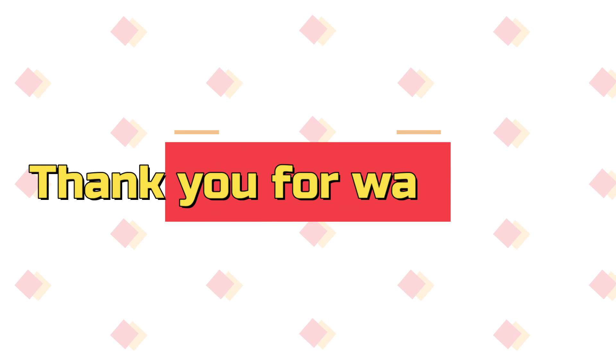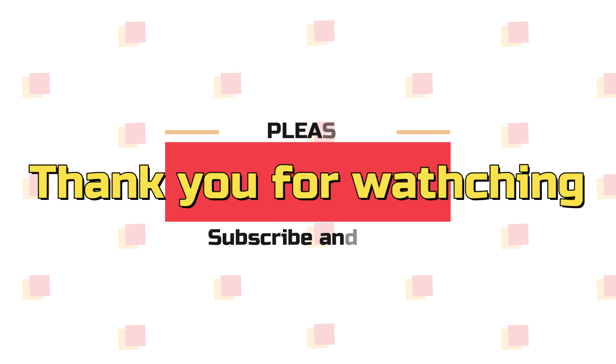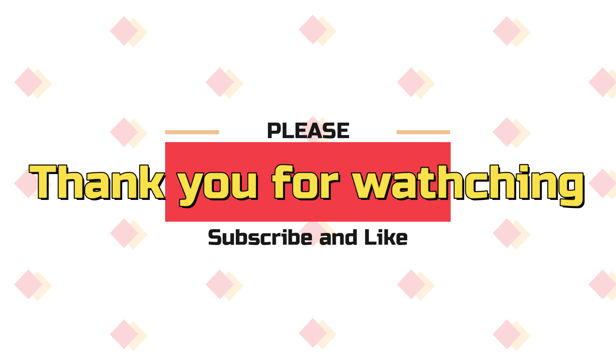Alright, that's it for my video today. Thank you so much for watching. Please do like and subscribe. See you next time.